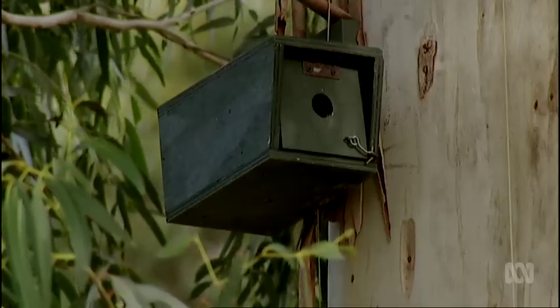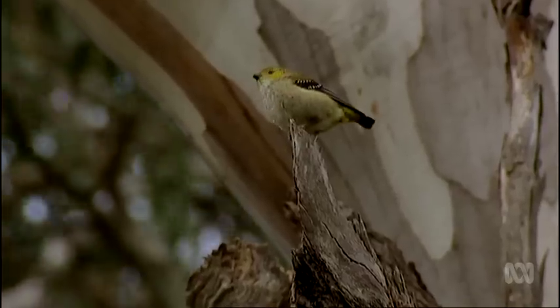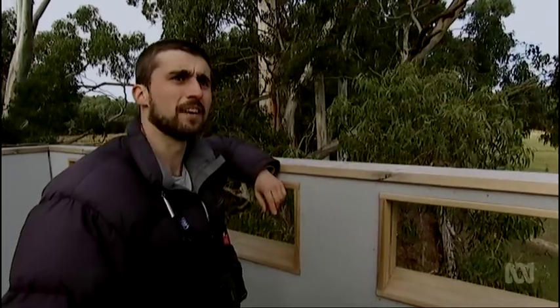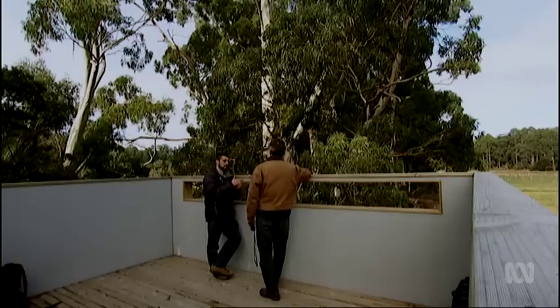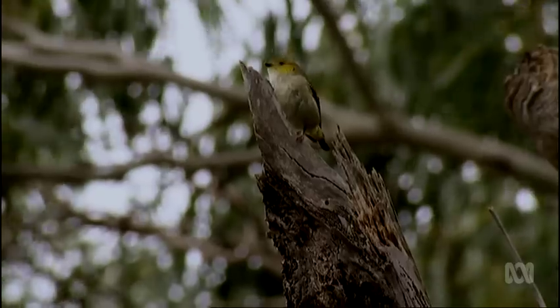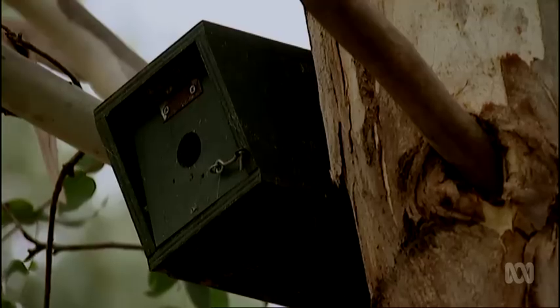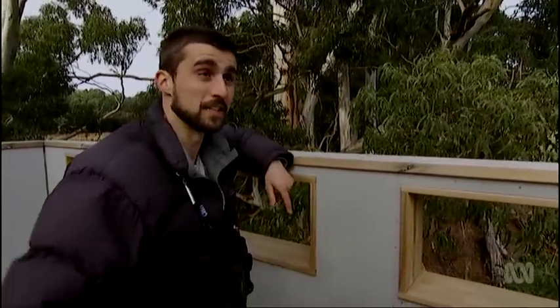100 nesting boxes have been installed to provide more nesting opportunities for the vulnerable pardalote. They've had a really high rate of use — at least half of those boxes get used annually by 40-spots. There's clear evidence that pardalotes will use boxes, can rear their nestlings successfully, and can occupy new locations where they didn't used to be because of hollow limitation.